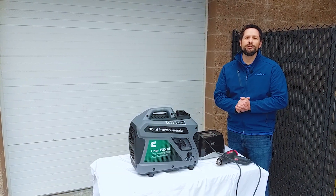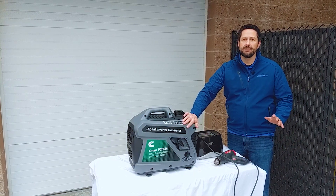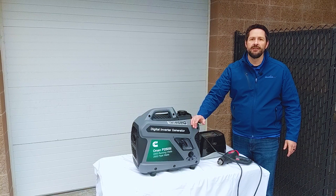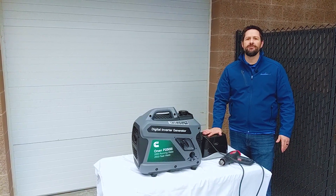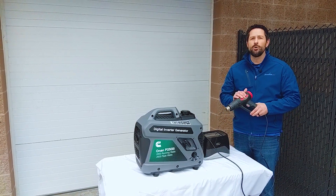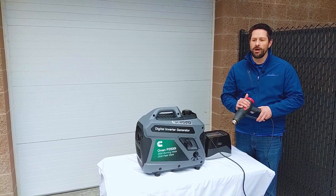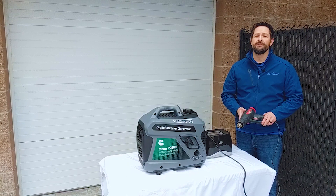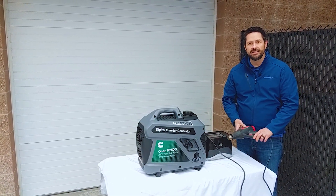Okay, here's the exciting part. We're here to do a sound and load test — let's see if this Onan generator is all it's cracked up to be. It's rated at 2200 watts. What I've got here is a toaster rated at 750 watts, and a heat gun with two settings: low at 1100 watts and high at 1500 watts. So when both are running on high, we should be at about 2250 watts of power. Let's see if the Onan can handle it.